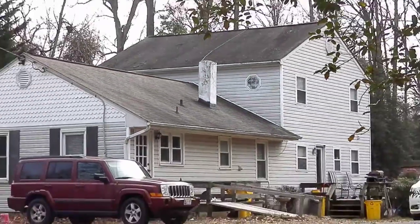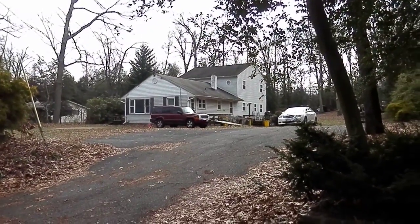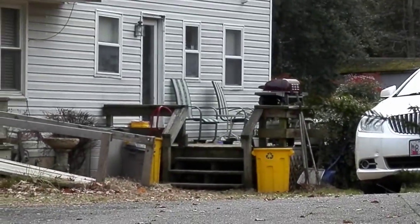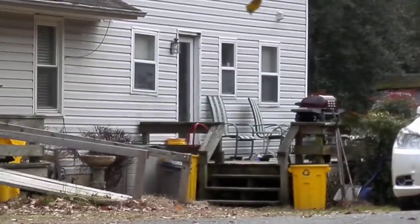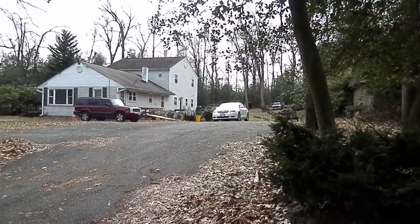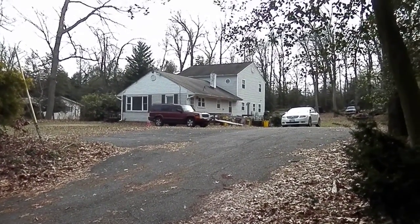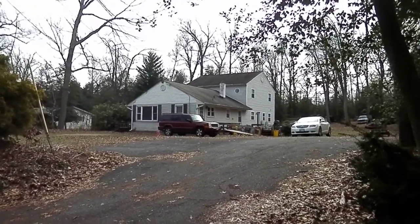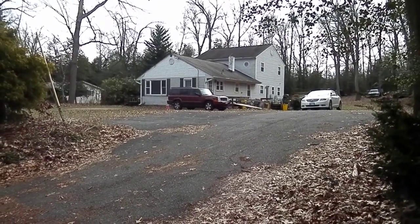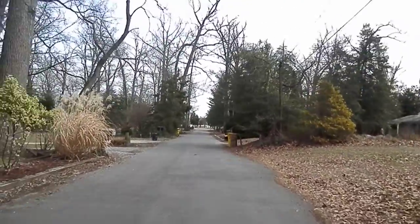The roof looks in good shape, as well as all the siding. Windows are all vinyl. Decks look good. It backs up to a large wooded area, so it's very quiet in the back. It doesn't seem extremely well kept, but there are no signs of damage or people trashing the place. Walking down to see if there's a view behind the house.